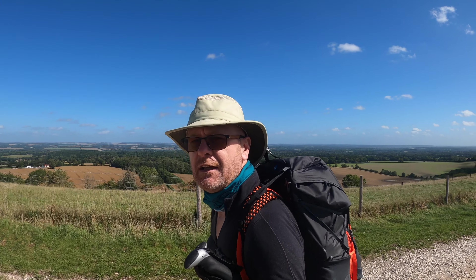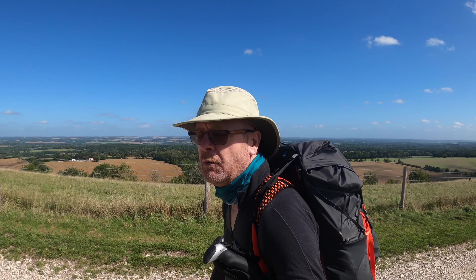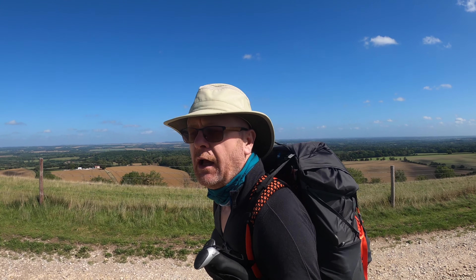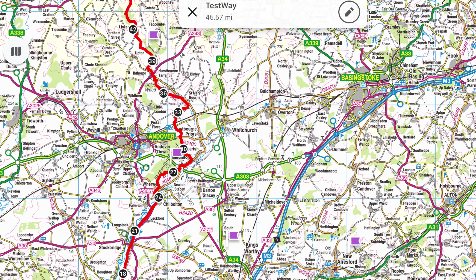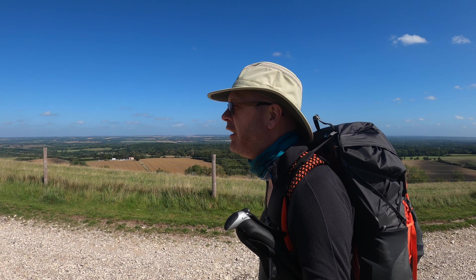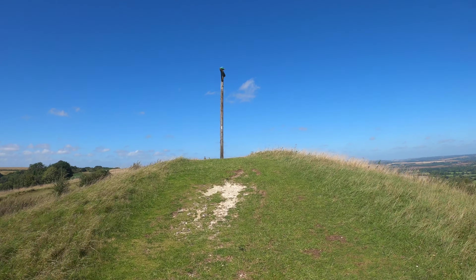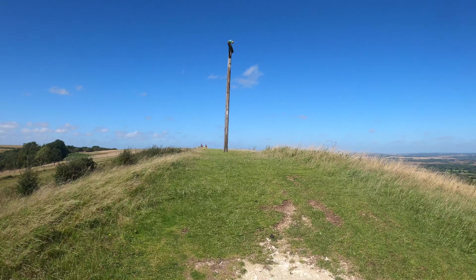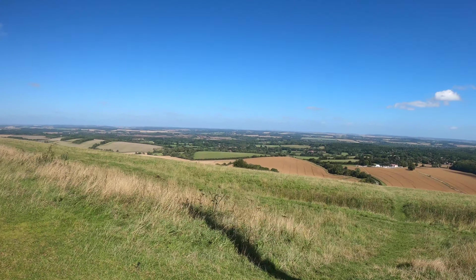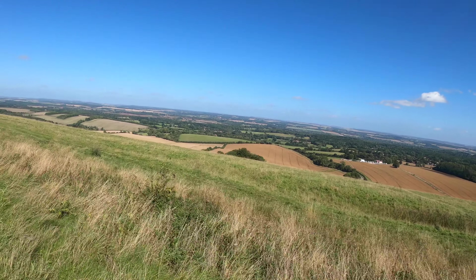Today it's the first part of the Test Way. Look at that for a view. I was supposed to do this walk yesterday but it was chucking it down, so it delayed the day. I'm now walking from here down to Romsey to complete the first part — the second part I've already done. Camping overnight somewhere, looking forward to it. This is the official start of the Test Way on Gallows Down. It's very windy but the views are absolutely lovely.